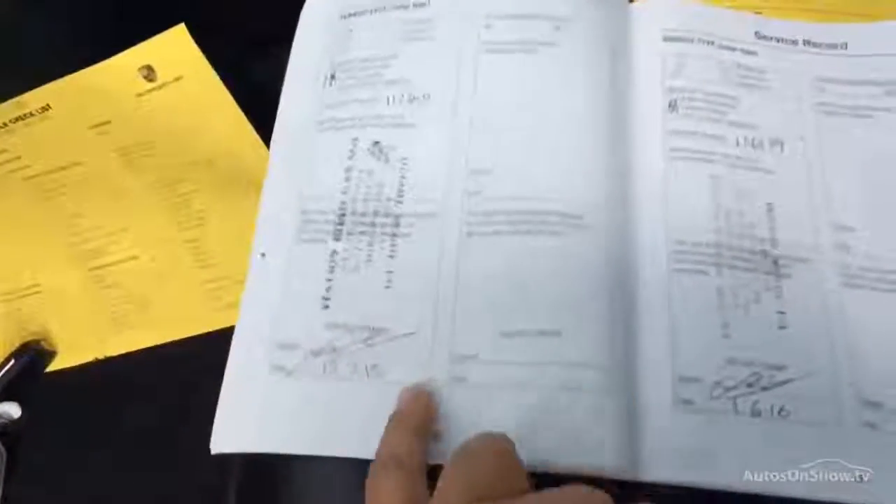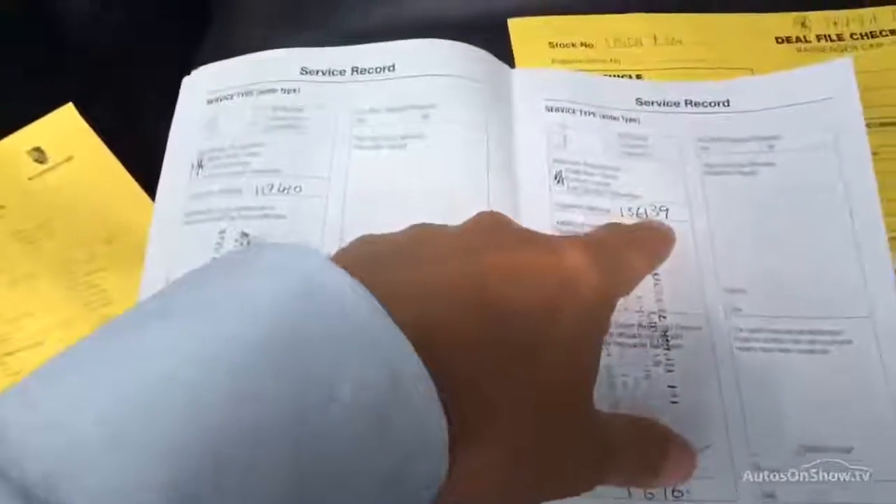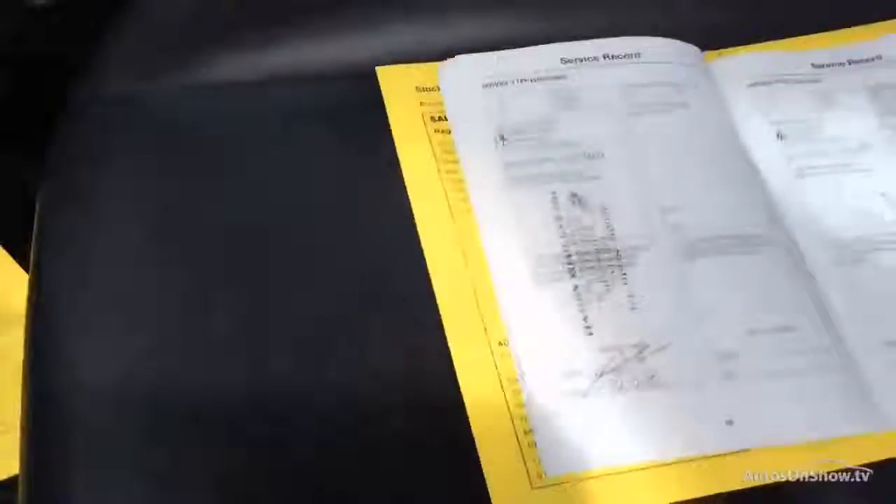I'll start with the service history. Guy Salmon originally, then another main agent — a Land Rover dealer in Shropshire — and we've got a good few pages of those stamps. Then we have Station Garage, Ellesmere Port, which started servicing it in 2013, then again in 2014, then again in 2015, and they've just serviced it now — on the 1st of June 2016 at 136,130 miles. It had a service — a 'C' service, whatever that means. So all up to date and all very nice.